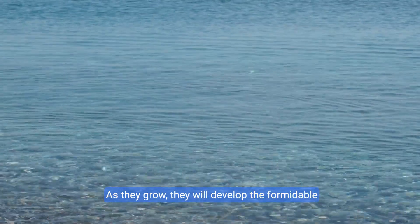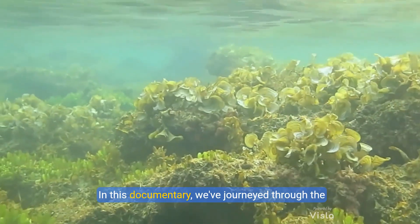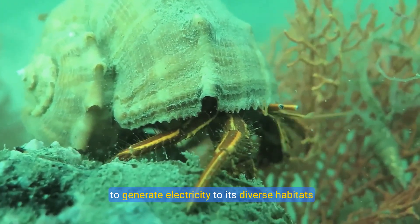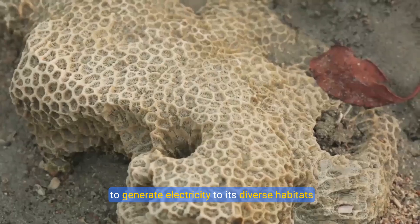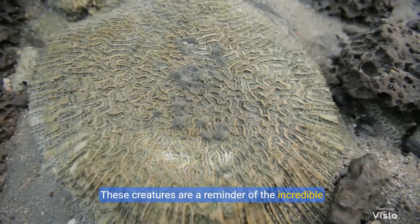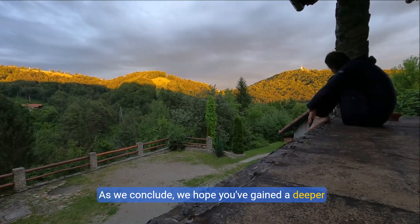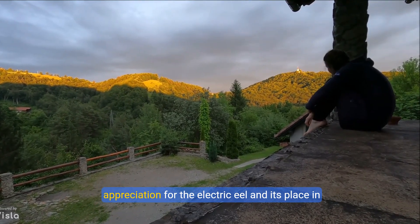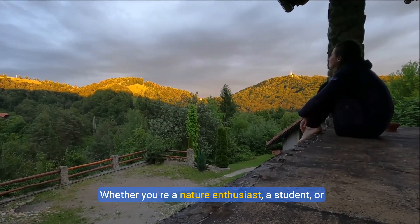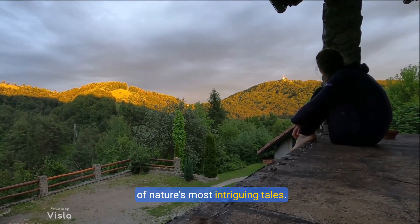As they grow, they will develop the formidable electric capabilities that define their species. In this documentary, we've journeyed through the life of the electric eel, from its unique ability to generate electricity, to its diverse habitats, and the miracle of birth. These creatures are a reminder of the incredible diversity and complexity of life on Earth. We hope you've gained a deeper appreciation for the electric eel and its place in the natural world. Whether you're a nature enthusiast, a student, or an educator, the story of the electric eel is one of nature's most intriguing tales.